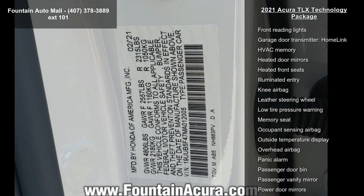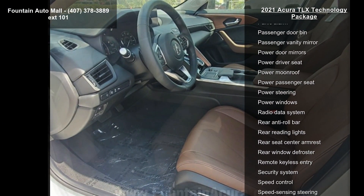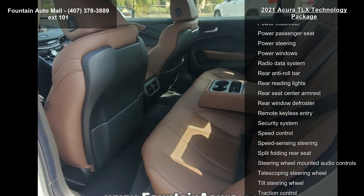Acura Navigation System with 3D View, 4-Wheel Disc Brakes, Air Conditioning, Electronic Stability Control, and Front Bucket Seats.